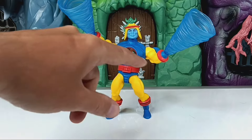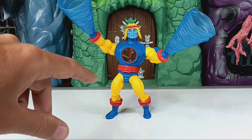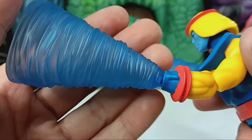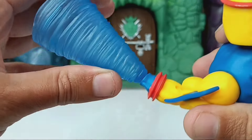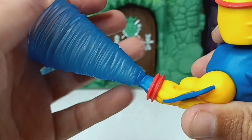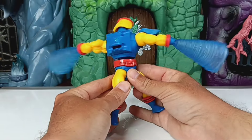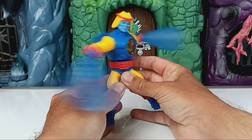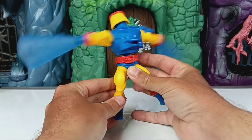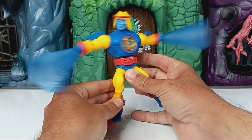Here he is with the tornado effects on — just pop the hands off and pop these cone pieces in place with their little pegs. It's a little hard to get him to stand like this since the cones make him a bit heavy. Coming in closer: they do have a little hinge but there's not much range of movement — they really need to point straight out anyway. Then doing the spinning action feature one more time with the tornadoes on — if you lined up some figures you could spin around and knock them all down! This action feature is just so cool and I wish more figures had something like it.